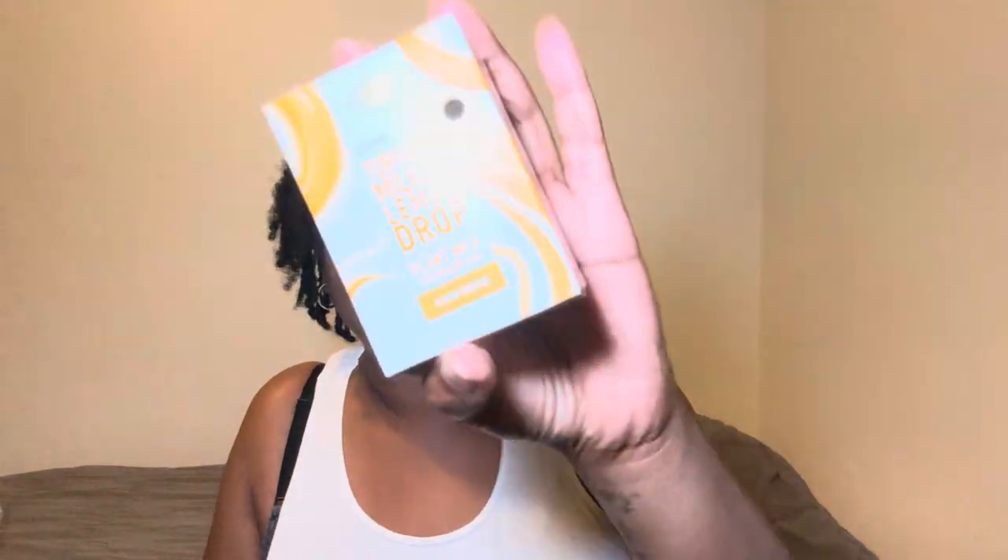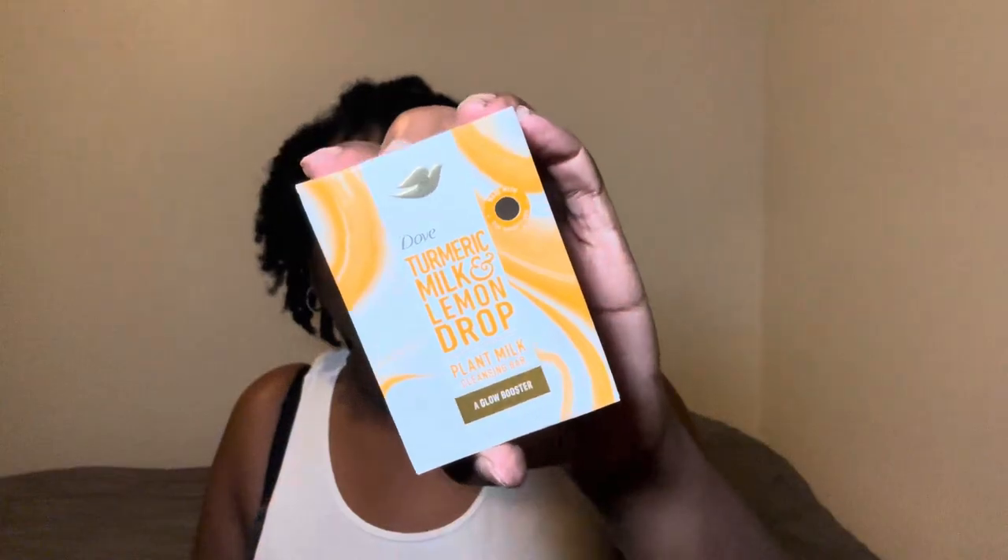My iPad just went right to the side because I have it on my stand and that thing just went right to the side. So if y'all heard that noise, baby, that's what it was. But anyway, starting off with the Dove Plant-Based Body Bar — it's the Turmeric Milk and Lemon Drop — and I have been enjoying this.